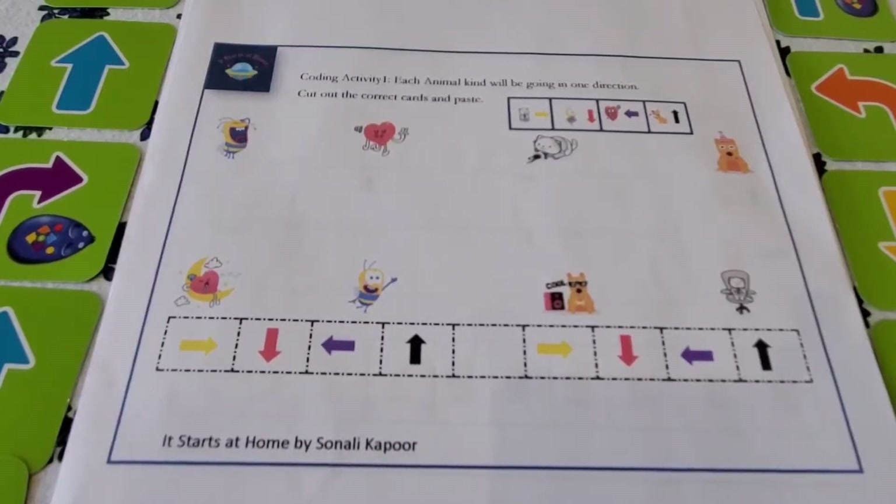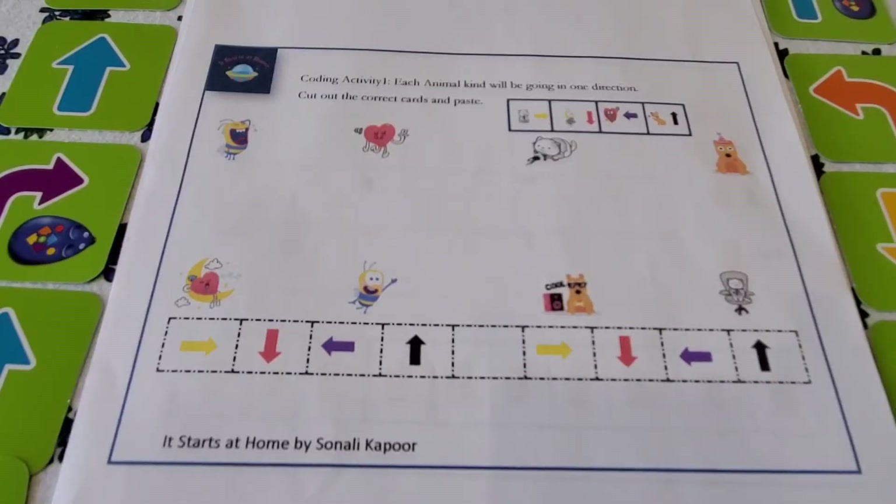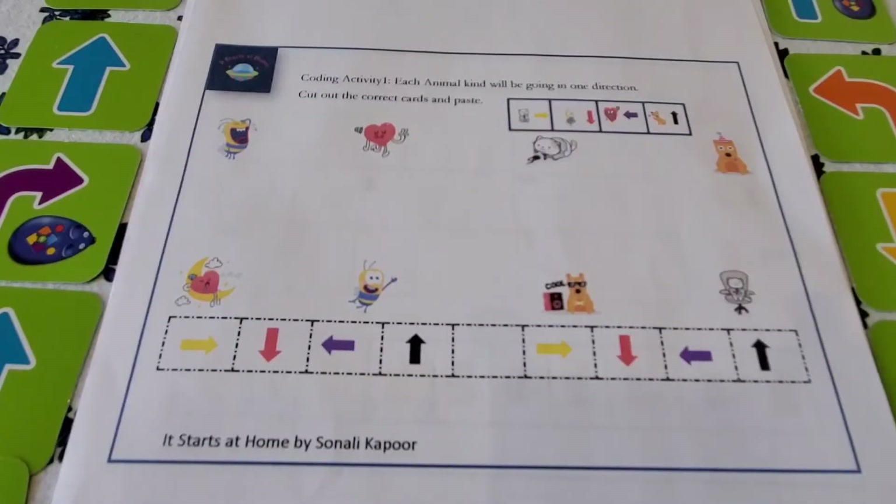We have 10 activities today and I'm going to show you exactly how to present them to your kids. Coding is not mundane or difficult at all — we are just introducing so many fun concepts. This fits perfectly as a summer activity. If your child feels overwhelmed, try doing one sheet a day, or introduce the more interesting activities first. They are all very interesting and super fun. Let's get started.